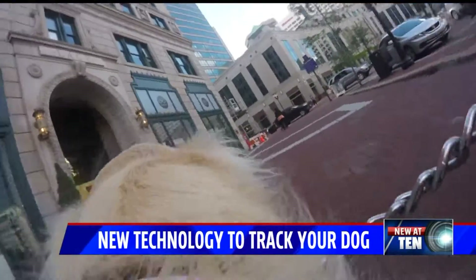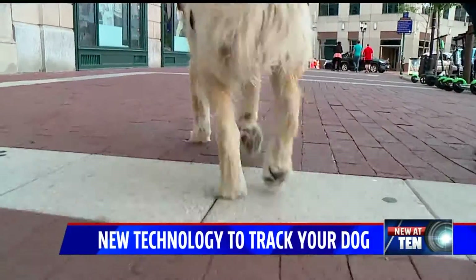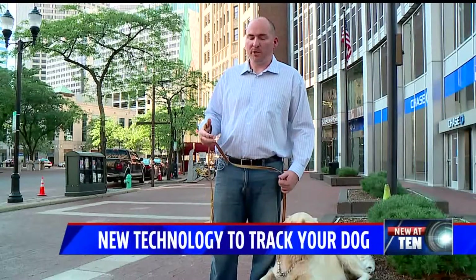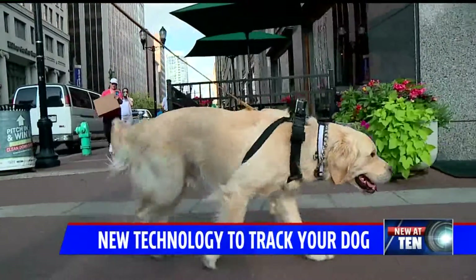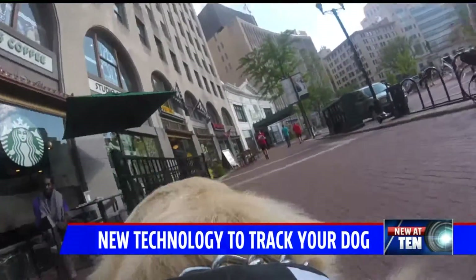Joshua says the local product is a no-brainer for dog moms and dads. One time he got out when no one was home, and so we, of course, got the alert. But by the time we could get back home, he was outside of the neighborhood, and we were able to pull up the app and see exactly where he was. Which means no matter where he goes, Finley can always find his way back home.